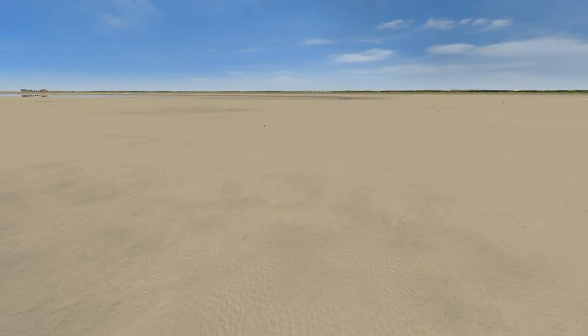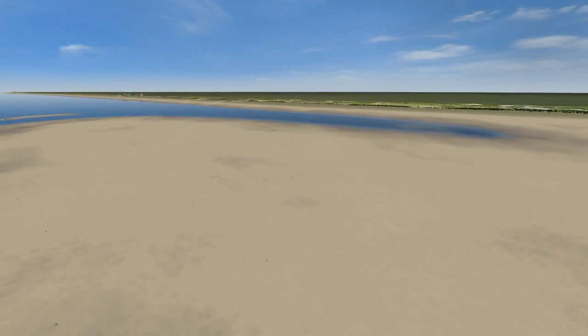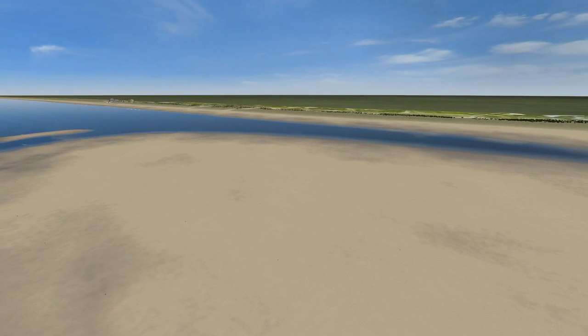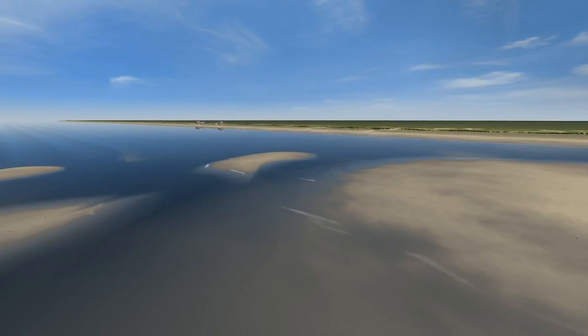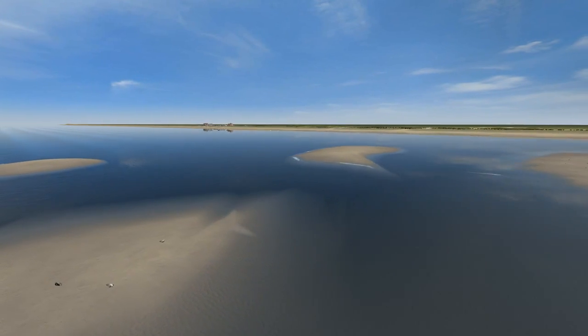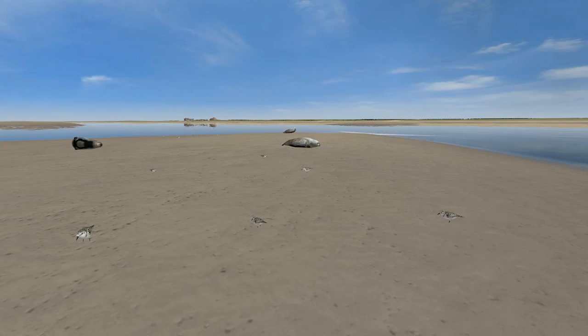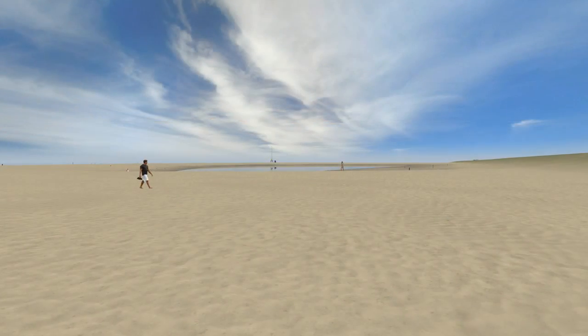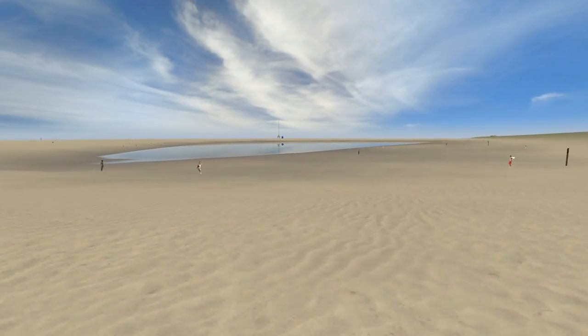The SandMotor will become a nature and recreational area. New dunes will be created, and the area will attract a wealth of plants and animal species. Various kinds of birds and maybe even seals will explore the SandMotor. Surfers, swimmers and hikers can recreate at and around the SandMotor.